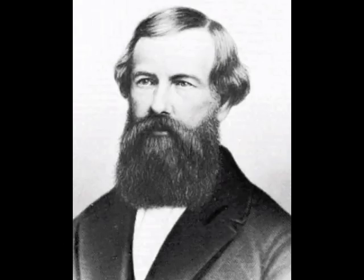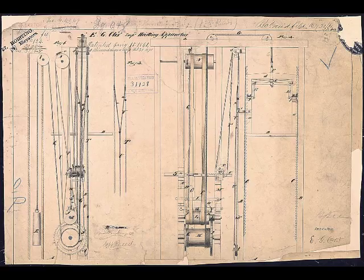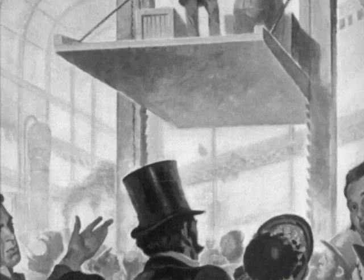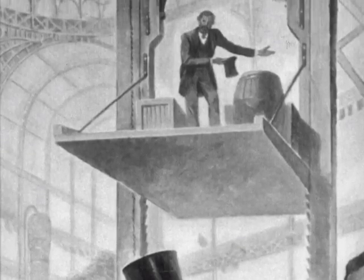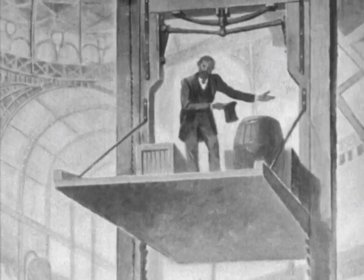The advent of the modern elevator came when inventor Elisha Otis constructed a crude elevator at the New York Crystal Palace Exposition during the World's Fair in 1854. This elevator was equipped with a safety — a device that would stop the elevator car from falling if the cable broke.